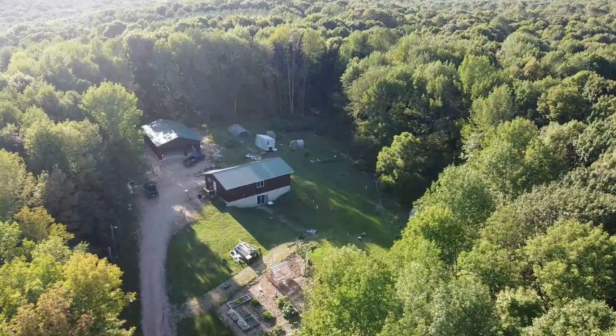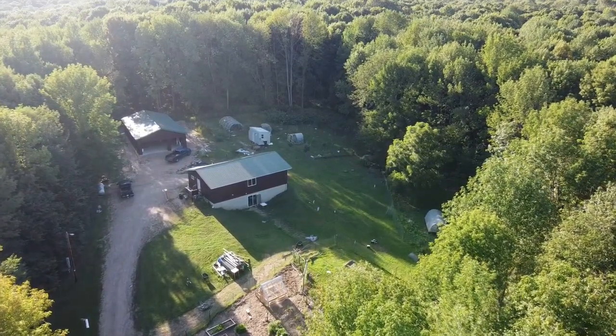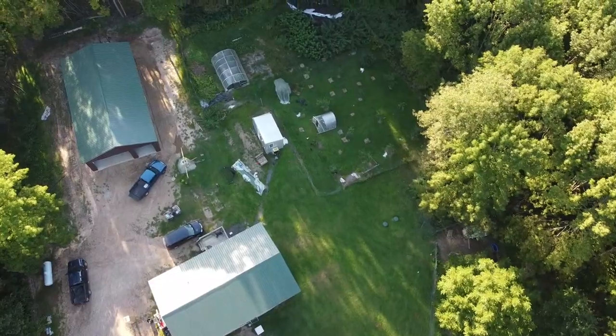What's up everyone, today I'm gonna take you on a tour of the homestead, show you everything I have going on in the garden, my chicken area, my orchard, my blueberry patch, and I'm gonna have some chores I need to get done at each one of those stops, so I figured I'd bring you along with me.